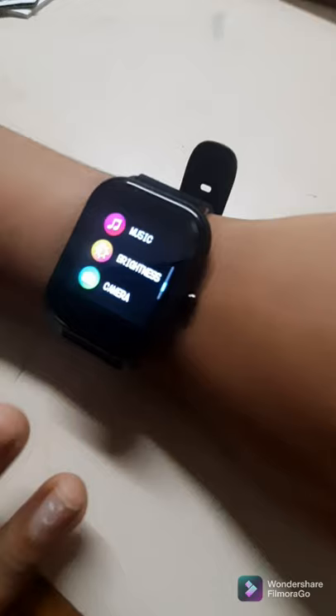This is the sleep monitor — you swipe here and it will show you how much sleep time you've had. I'm canceling it because I'm not sleeping, I'm vlogging. For health monitoring, when I put it on it will check — a green light comes here meaning it's checking. Now I'll put it on and show you. Let's go to health and see — there's the oxygen level, now measuring. You'll see a green light come on.